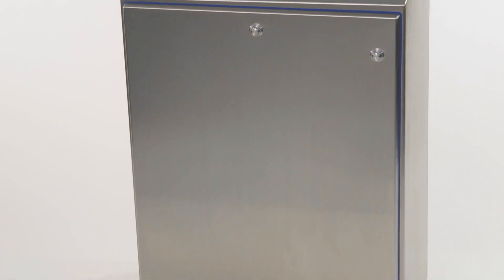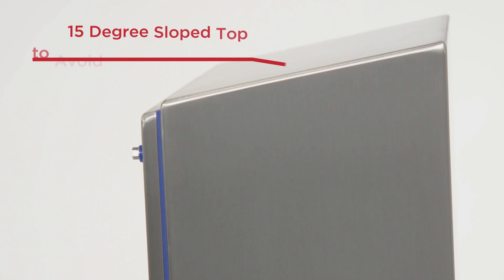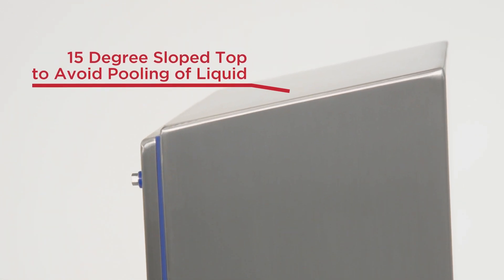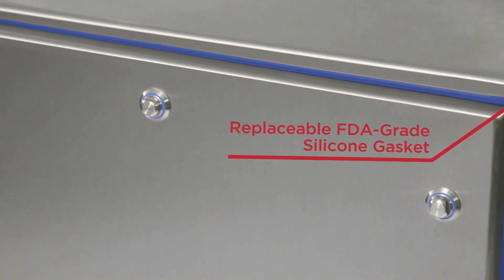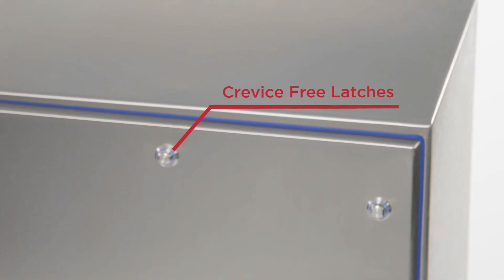In addition, by minimizing hygiene risks thanks to self-draining, smooth finish surfaces, and a gap-free design, the High Shed Enclosure range helps reduce maintenance-related costs and delays.